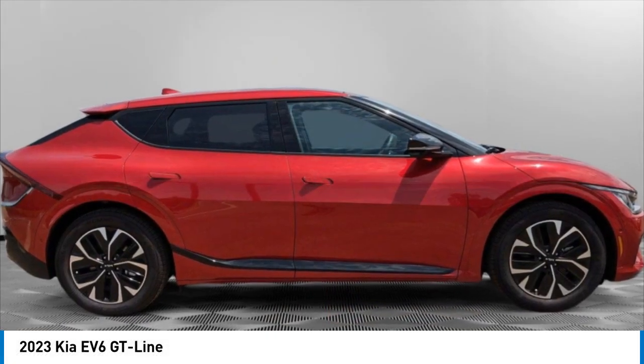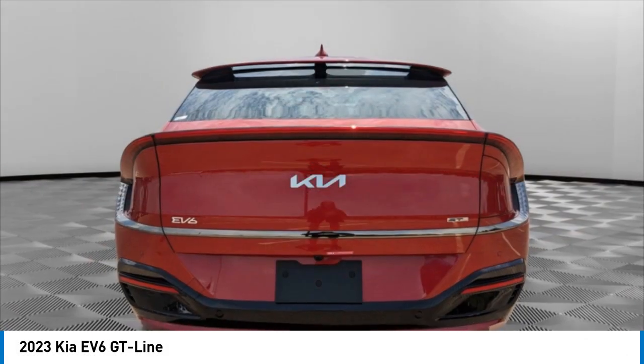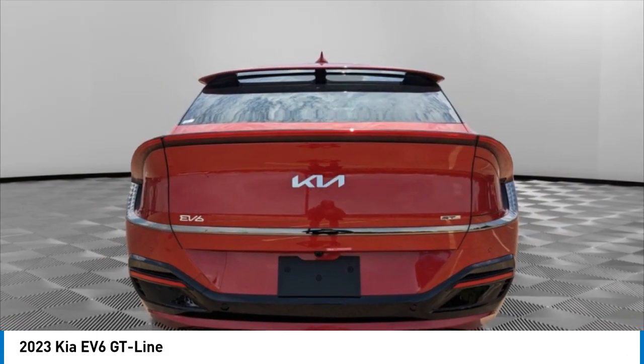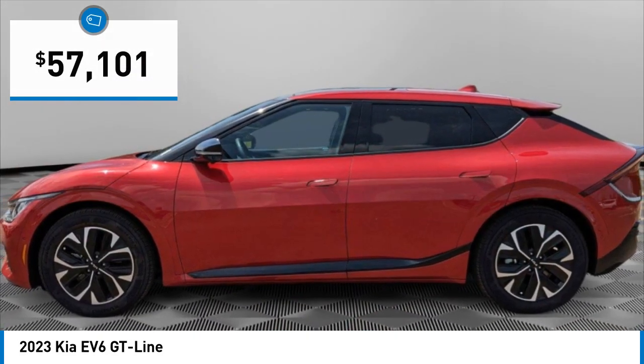Don't miss this great vehicle — it's equipped with great features. You'll want to take this vehicle home. Make a great choice today. Visit the dealership today to see this vehicle first-hand; it is priced below $60,000.